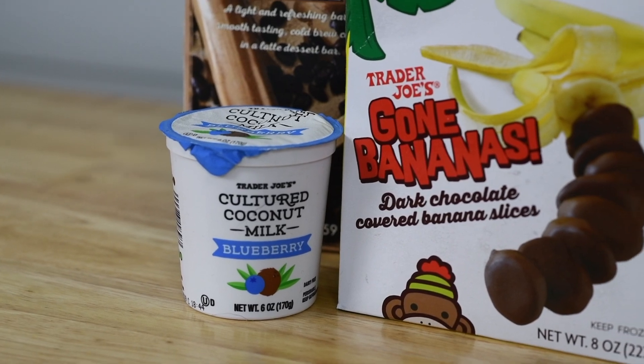The next thing is coconut milk yogurt from the Trader Joe's brand. I've used coconut milk yogurt often. In fact, it's one of the first things I find when I travel and I'm in a new city — I grab that for breakfast. Very, very good.